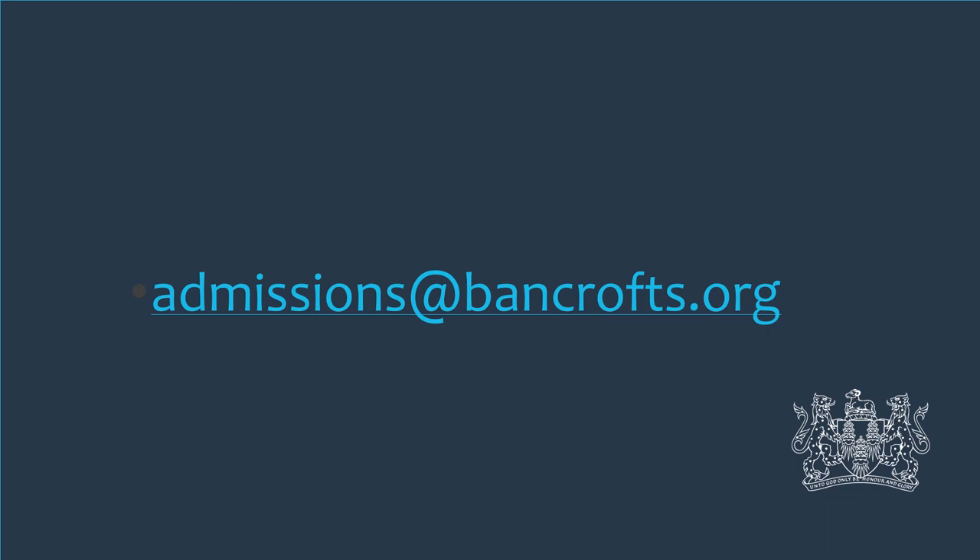More details regarding all of our awards and scholarships can be found on our website. Thank you for listening and I'll finish by wishing you and your child good luck through this entrance process. I hope that whichever school they end up in, they are successful and happy. If you do have any further questions, please don't hesitate to email admissions@bancrofts.org.